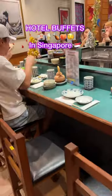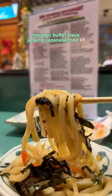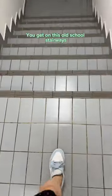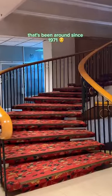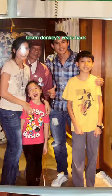Welcome to hotel buffets in Singapore! Today is a special episode — I'm at one of my favorite nostalgic buffet places serving Japanese food. Look at these old school stairways that have been around since 1971, leading up to the restaurant. And look at the interior — lots of photos of local celebs taken donkey's years back.